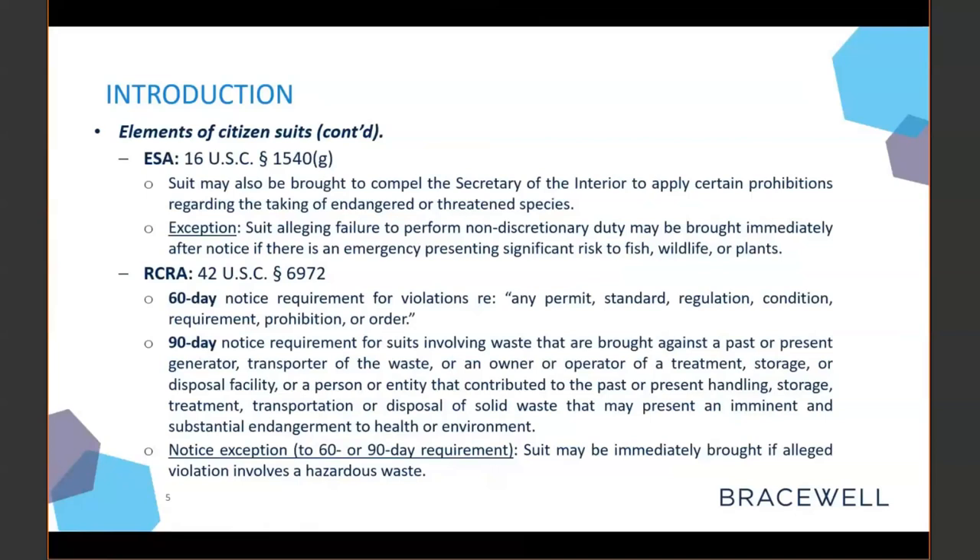There are two things to note about RCRA citizen suits. First, there's a 60-day waiting period for garden variety RCRA violations involving a violation of a permit, a standard, a regulation, or a condition. There's a 90-day waiting period for suits involving waste brought against a past or present generator or transporter, or an owner or operator of a treatment, storage, or disposal facility, or any person that contributed to waste handling that presents an imminent and substantial endangerment to health. There's an exception to both waiting periods: a suit may be brought immediately if the alleged violation involves a hazardous waste.